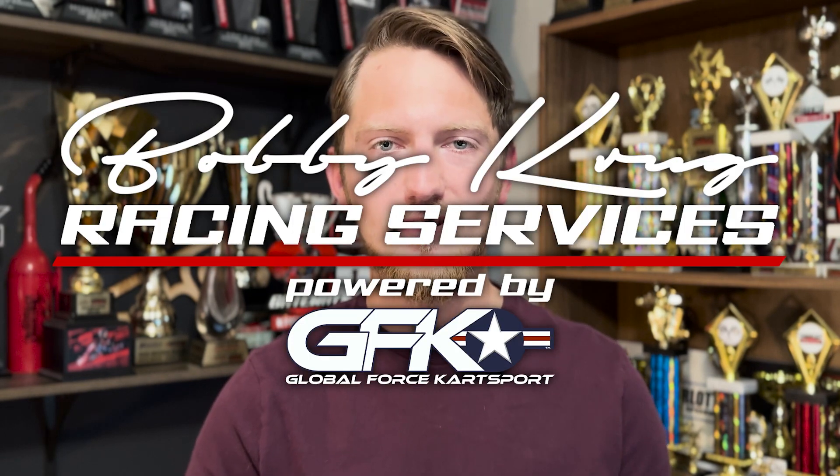Thank you guys for watching today's video. If you're interested in arrive and drive opportunities to test out a kart or race a kart, check out my karting business, Bobby Crew Racing Services. You can find the link down in the description below and we'll see you at the track.